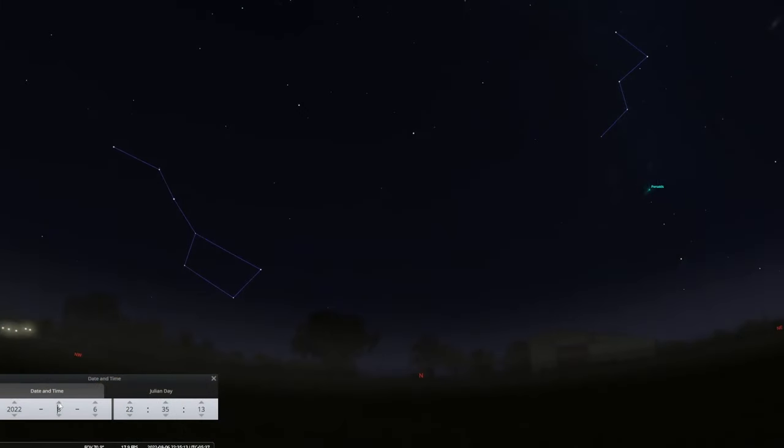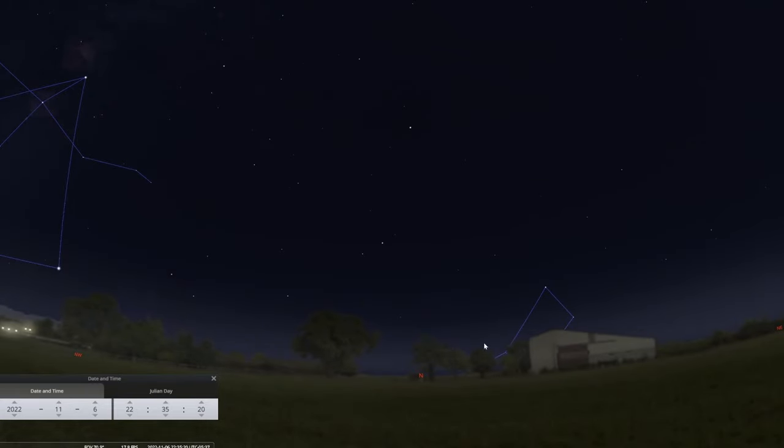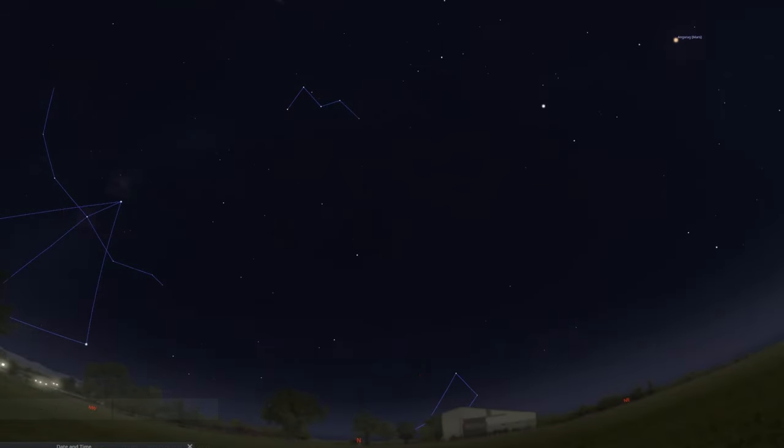The other method is called the Cassiopeia method. The Big Dipper method is by far the easiest way to find the North Star, but sometimes the Big Dipper is not up in the night sky — it's really low or below the horizon in the fall and winter months. But Cassiopeia in those times will be high up in the sky, so you'll use Cassiopeia to help you find the North Star.